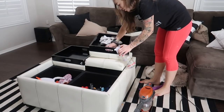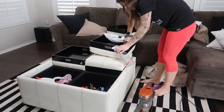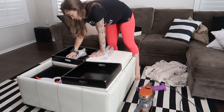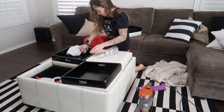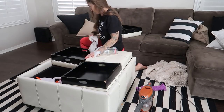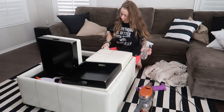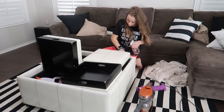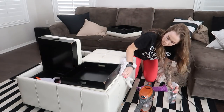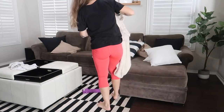I absolutely love this ottoman because it serves multiple purposes — it's a place to store toys, but it also has trays that you can flip over to have a soft cushy spot for your feet, or use the tray to set a drink down. I will have something similar linked down below. It is not real leather, so it is super easy to clean — I'm just using that Method Pink Grapefruit spray on it — and it has just held up so, so well, especially important when you've got kids.